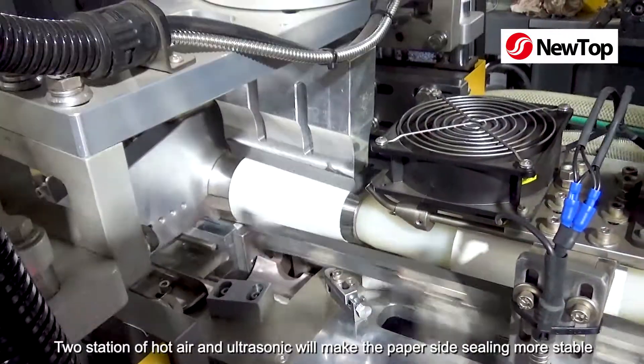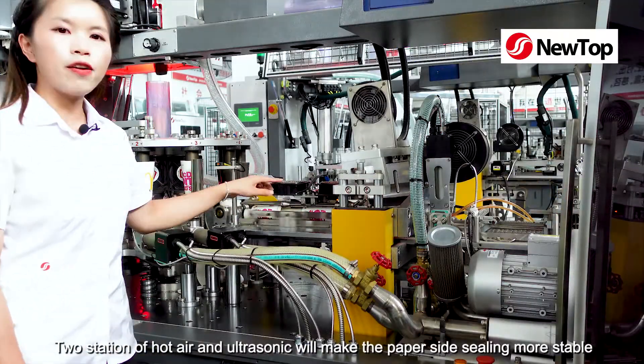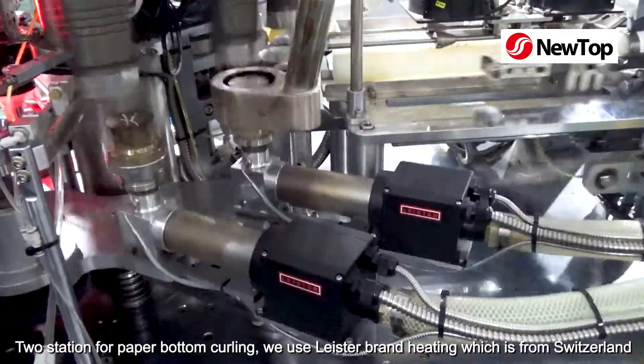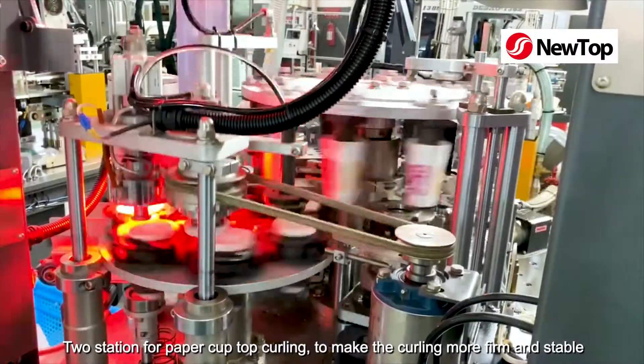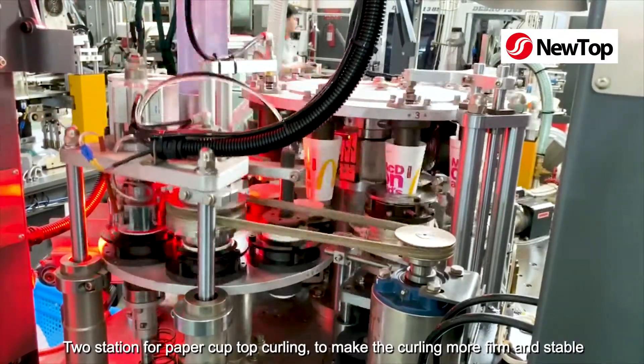Two stations of hot air and ultrasonic will make the paper side sealing more stable. Two stations for paper bottom curling — we use Leister brand heating, which is from Switzerland. Two stations for paper cup top curling to make the curling more firm and stable.